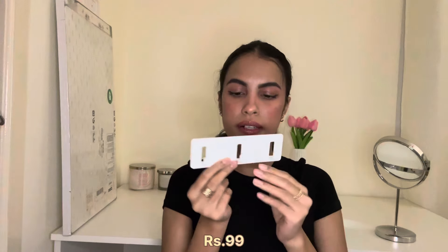I also got adhesive hooks from IKEA — I'm planning to put one behind my bathroom door to hang towels. They're plain white and you just remove the sticker and stick them on your door. And I got a beige organizer from IKEA to store things in one of my drawers or cupboards.